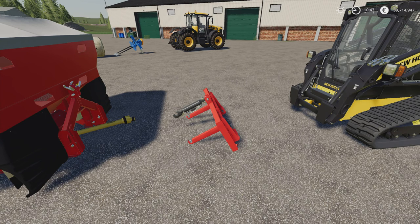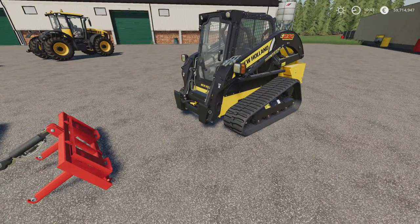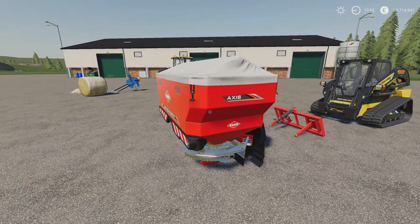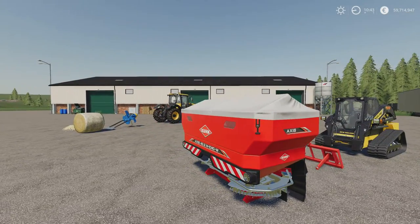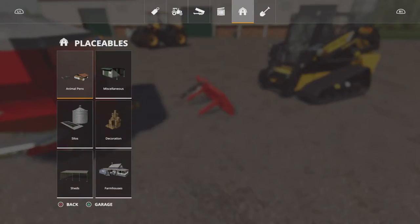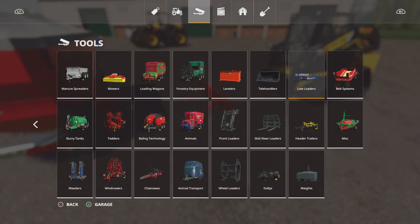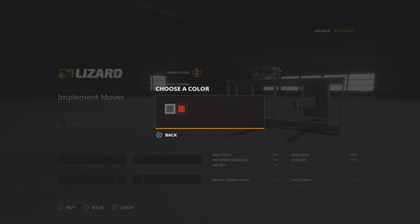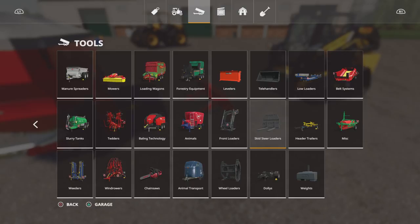Next up we've got the Implement Mover for skid steer loaders by EY Modding. 0.43 megabytes download, one slot on console. It is designed to go on a skid steer loader with a three-point link on the front, and it's designed for moving stuff around your yard and tidying up. It doesn't operate the implements — it did allow me to open the cover, but you can't turn on the spreader or sprayer or anything like that. You'll find it under Tools and Skid Steer Loaders. The implement mover is 900 and it stays at one slot. You can change the main colour from black to red.